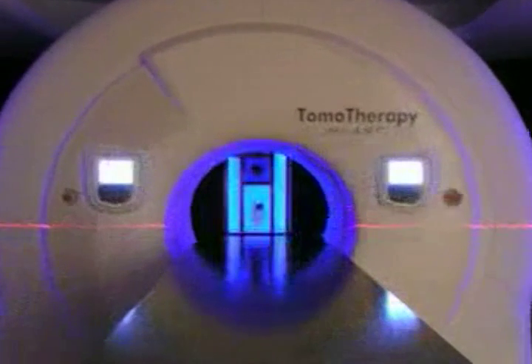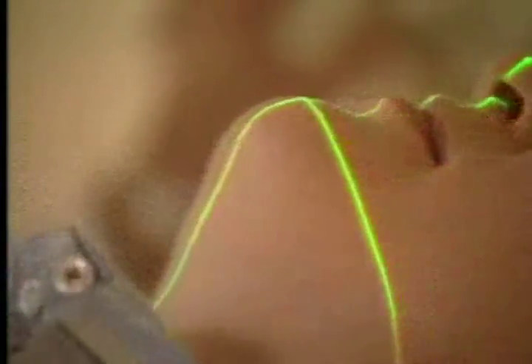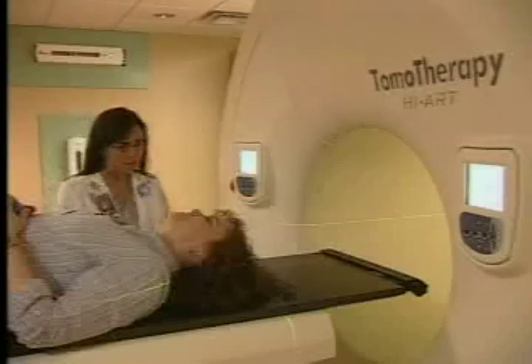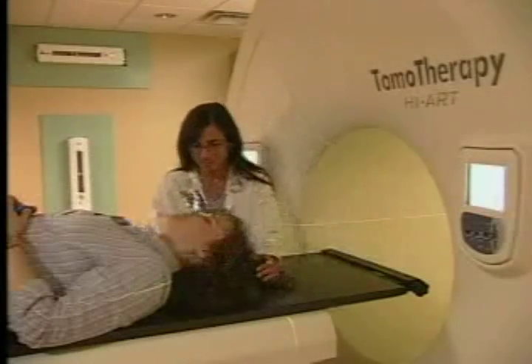Tomotherapy is an innovative treatment option leading the radiation oncology industry today. Tomotherapy providers have delivered more than 300,000 CT-guided treatments to patients around the world — the largest number of treatments in the industry. It's this type of image guidance experience that is motivating caregivers and patients worldwide to select Tomotherapy as their treatment solution.